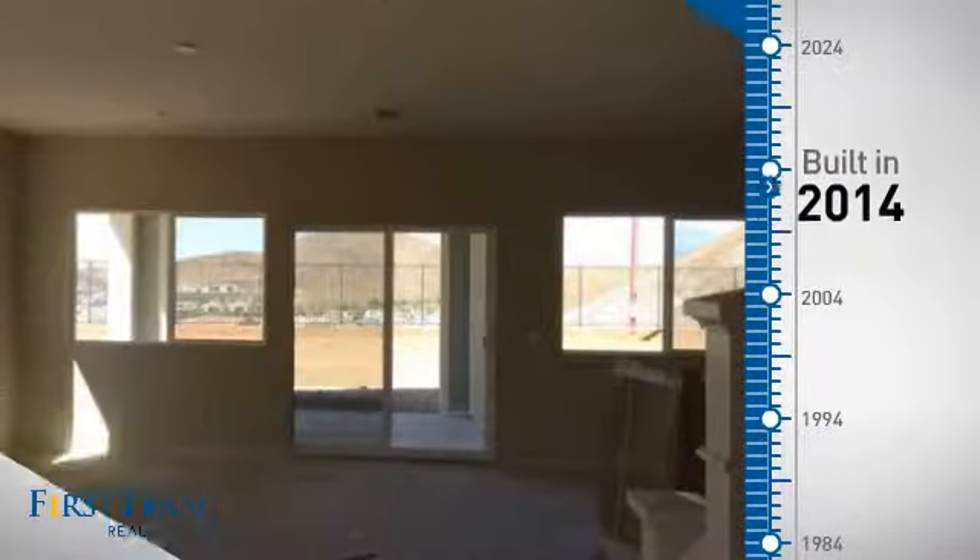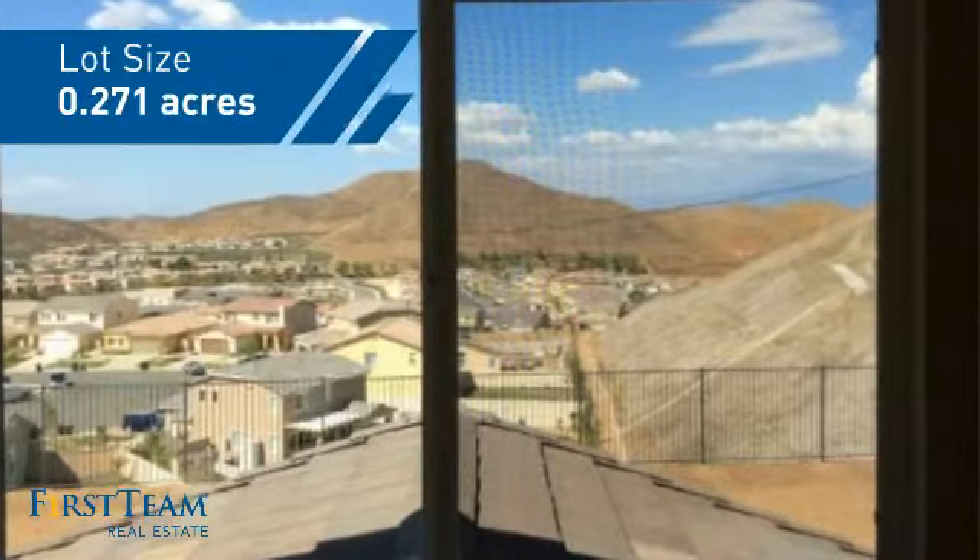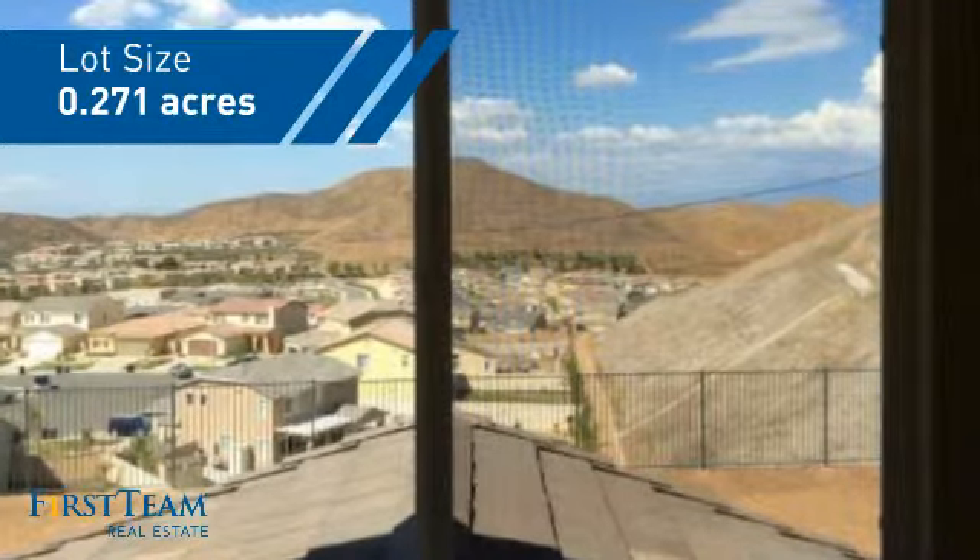This property was just built and features over 2,200 square feet of space, giving you a spacious layout to play host or kick back and relax after a long day.